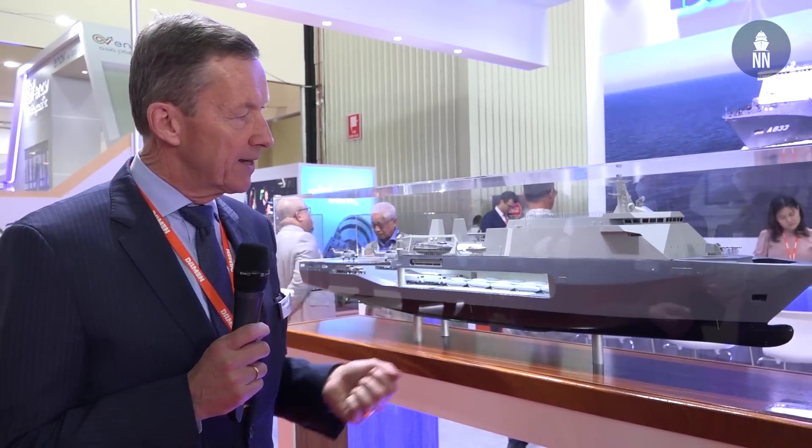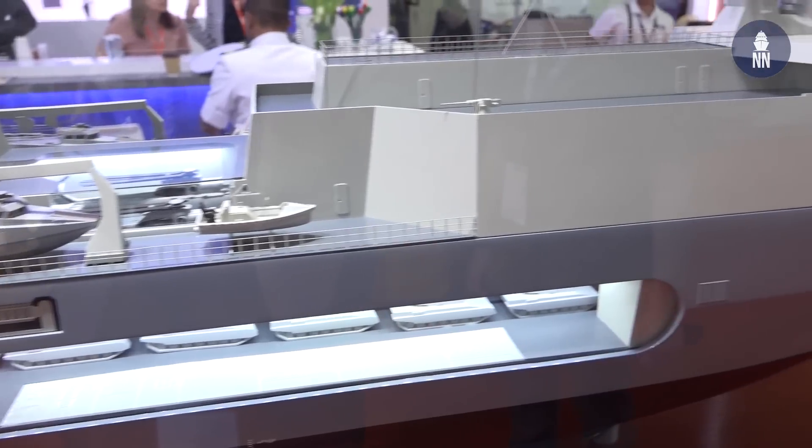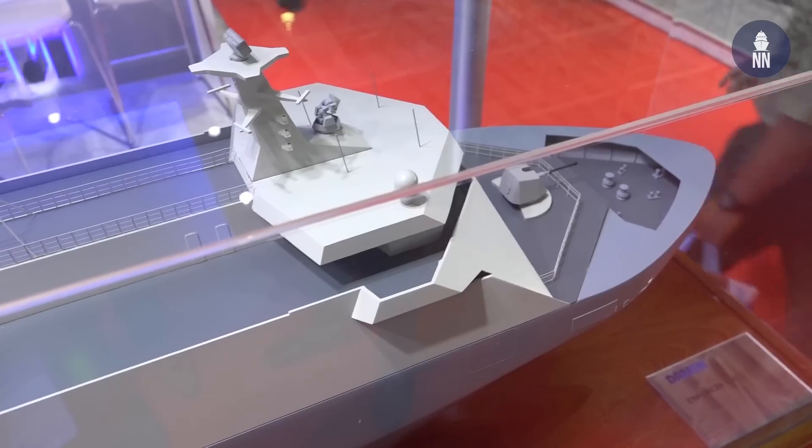We have been engaging with the Malaysian Navy with regard to the MRSS, which stands for the Multi-role Support Ship, and have been engaged in this program for many years. The model you see behind me is the design which we tweaked to fit the needs of the Malaysian Navy — fit for purpose.